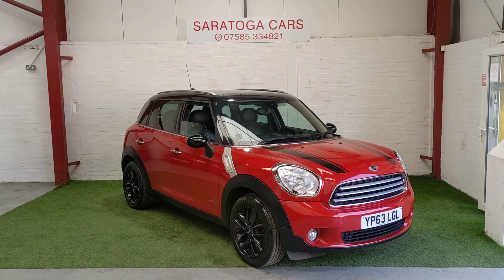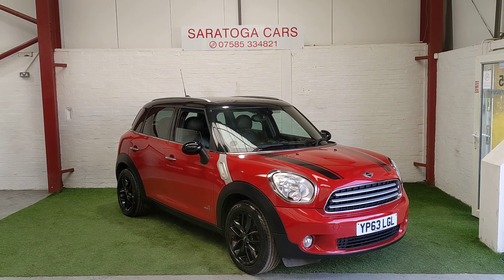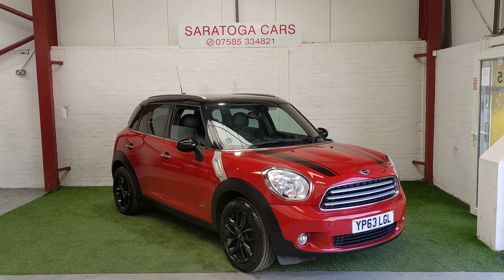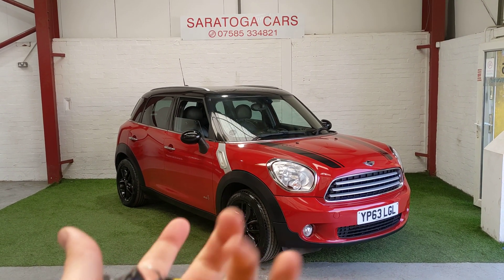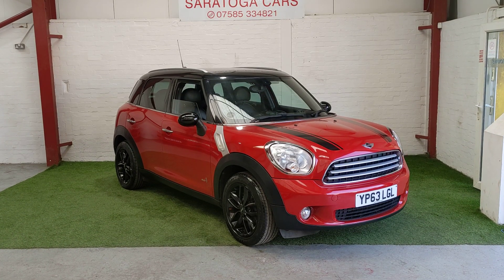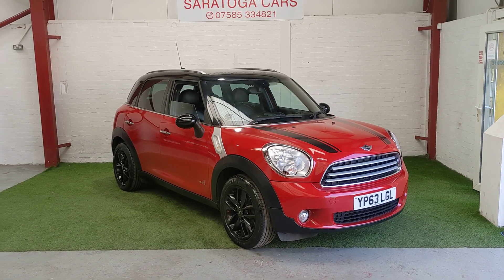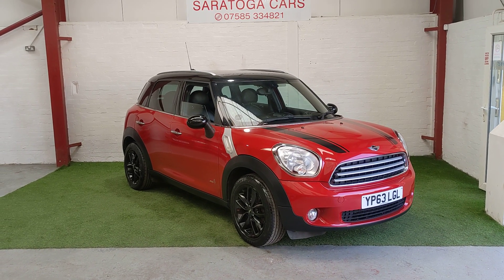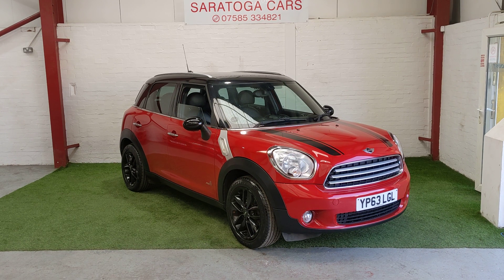This is Saratoga Cars' video on our 2013 Mini Countryman. It has done 65,000 miles, comes complete with both original Mini keys, has full service history and a long MOT until December this year. We can arrange for 12 months MOT at no additional cost.